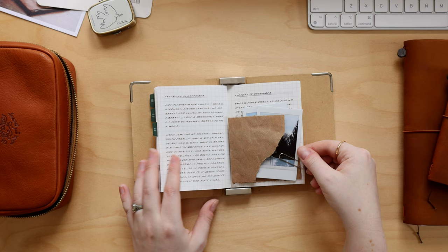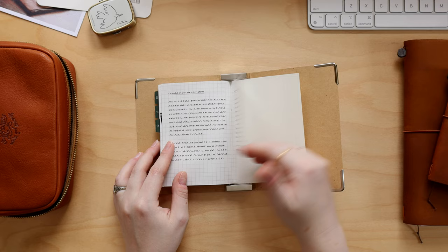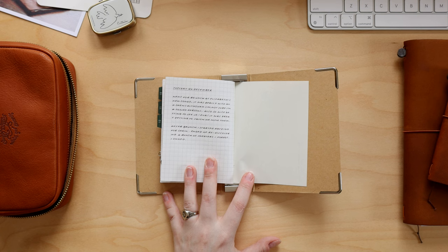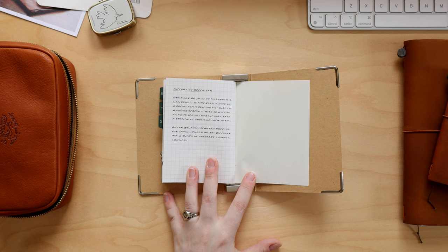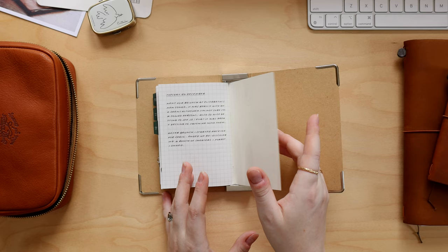The last page of the notebook is Tuesday, December 26th. It actually worked out really well because the next day I went on a plane to go on a trip over Christmas and New Year. So it worked out well because this book finishes right before my trip and the New Year — it's a kind of nice, natural place to end the book.